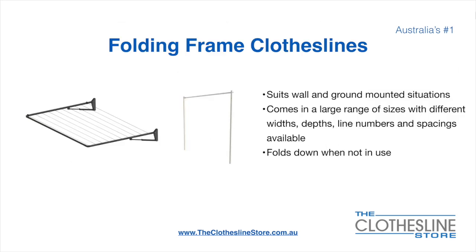The folding frame clothesline suits wall and ground mounted situations. They come in a large range of sizes with different widths, depths, line numbers, line spacings and colours available. They also fold down when not in use, which is a unique feature for this product.